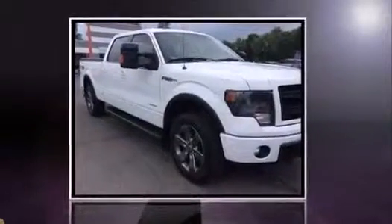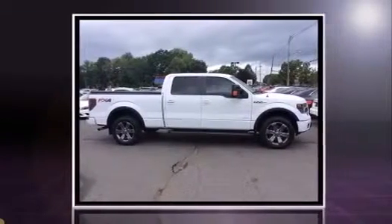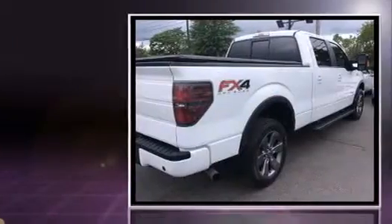Treat yourself to a test drive in the 2013 Ford F-150. With less than 30,000 miles on the odometer, this vehicle proves competitive in its price class based on its condition and value.